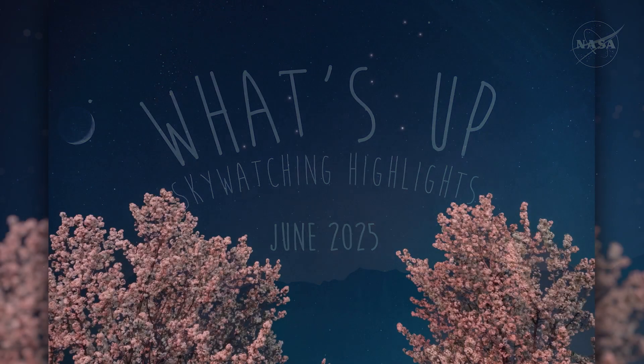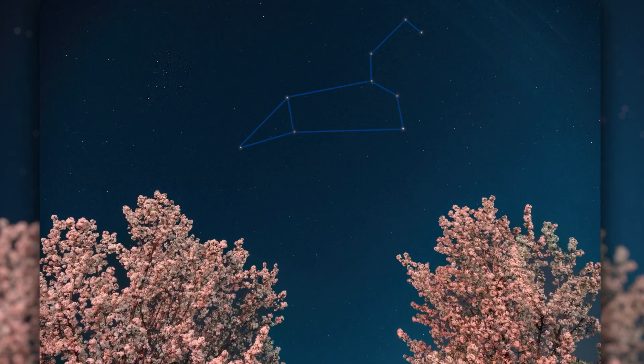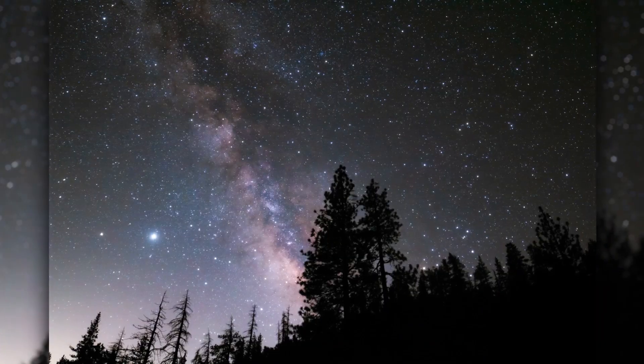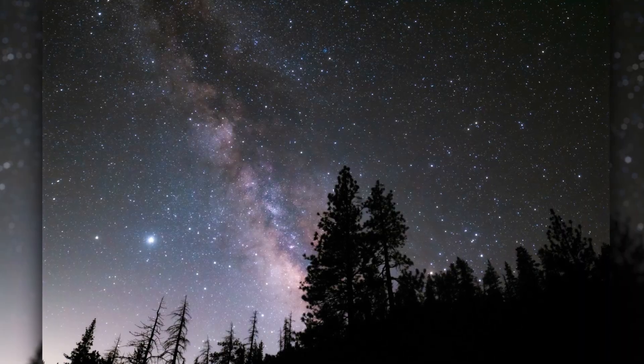What's up for June? Mars grazes the lion's heart, a connection to ancient times, and the galaxy in all its glory.